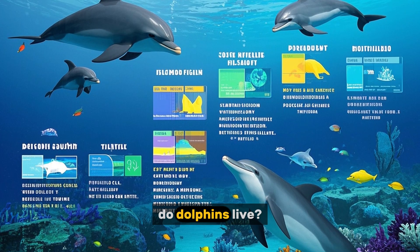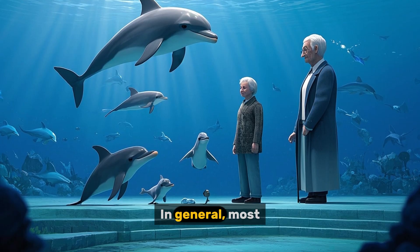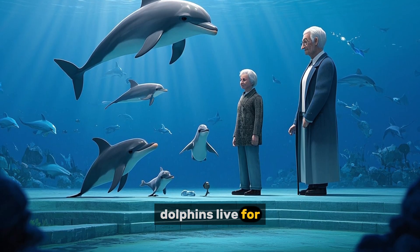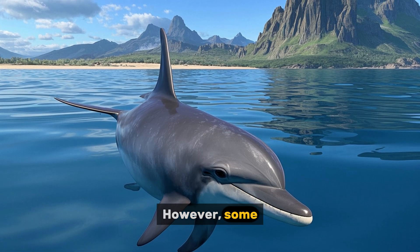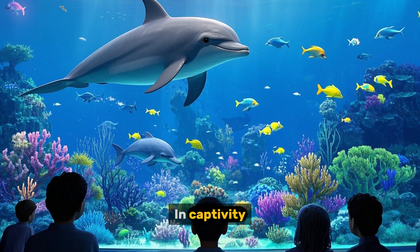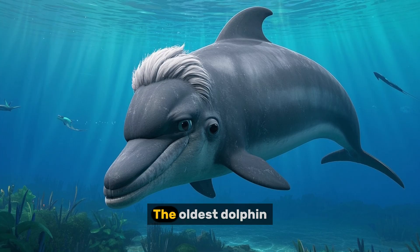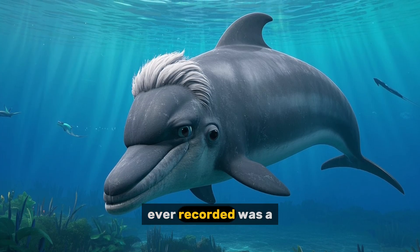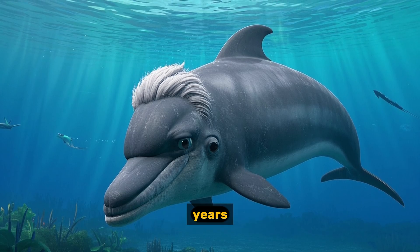Number five: how long do dolphins live? The lifespan of a dolphin depends on the species. In general, most dolphins live for 20 to 30 years in the wild. However, some species can live for up to 50 years. In captivity, dolphins typically live for about 20 to 25 years. The oldest dolphin ever recorded was a female named Granny, who lived for 54 years.